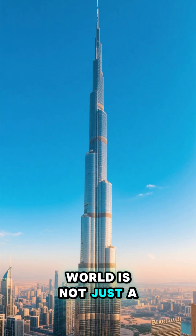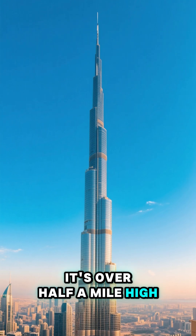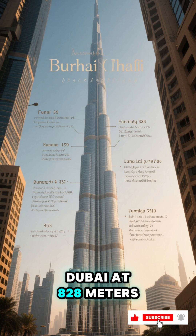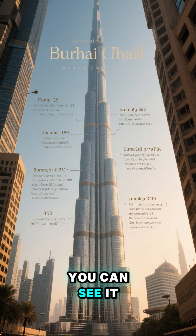The tallest building in the world is not just a mile high — it's over half a mile high. That's the Burj Khalifa in Dubai at 828 meters. It took over 22 million man-hours to build, and you can see it from 95 kilometers away.